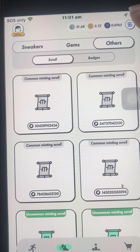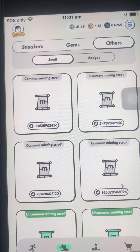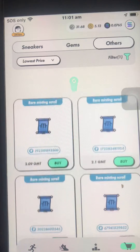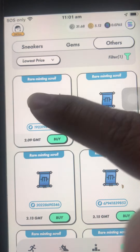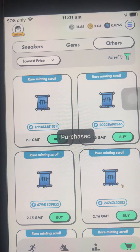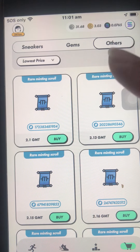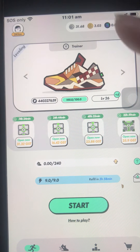I will buy one rare because I have spare GST and GMT. Let's go to the marketplace, filter rare, lowest price. I'll get this one at 2.09 — confirm. Okay, so I just bought one rare scroll.